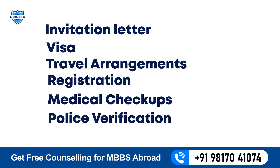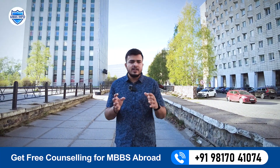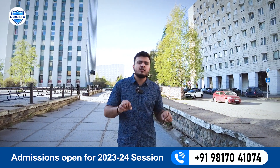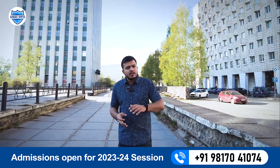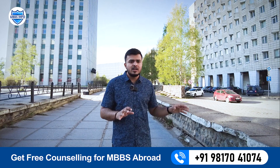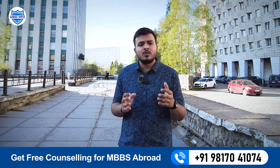After the medical checkup, police verification, and permanent hostel allocation, we take you to the study administration to get your documentation completed — signing in offline format. After that, the university will allot you a group where you can start your classes. We manage your entire documentation process from start to finish — you just have to submit your documents and leave the rest to us.